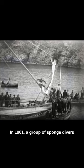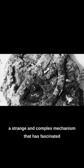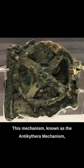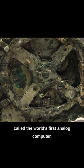In 1901, a group of sponge divers discovered an ancient shipwreck off the coast of the Greek island of Antikythera. Among the artifacts recovered from the wreckage was a strange and complex mechanism that has fascinated historians, scientists, and enthusiasts ever since. This mechanism, known as the Antikythera mechanism, is a remarkable device that has been called the world's first analog computer.